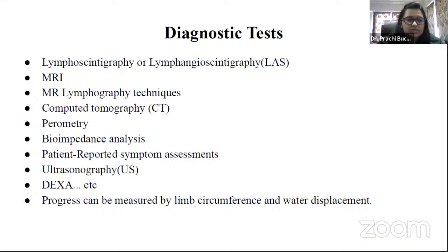Diagnostic tests include lymphoscintigraphy, which is a special type of nuclear medicine imaging that helps evaluate the body's lymphatic system. There is also MRI, MR lymphography techniques used to visualize and map lymphatic vessels, and CT scan. Perometry uses infrared radiation applied to the limb to measure circumference. Other diagnostics include patient-reported symptom assessment, bioimpedance analysis, ultrasonography, and DEXA scan — dual energy X-ray absorptiometry for bone density.